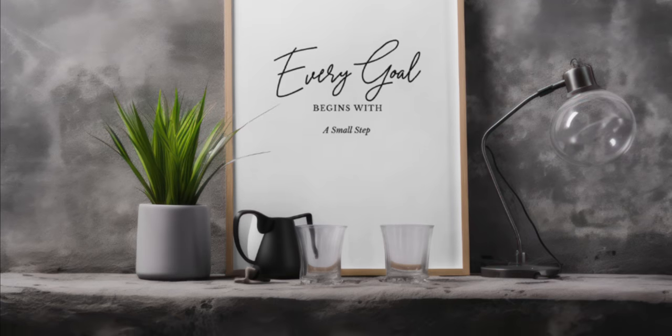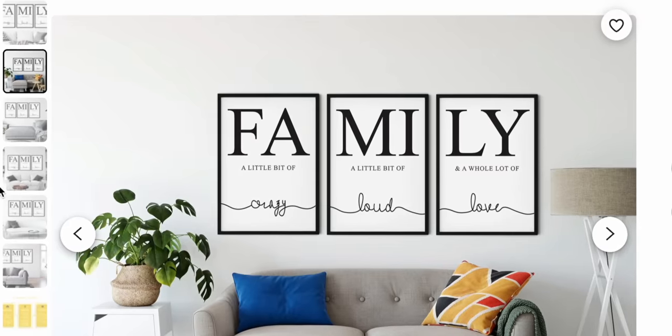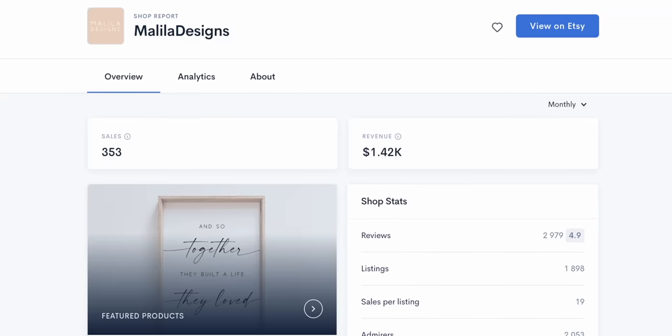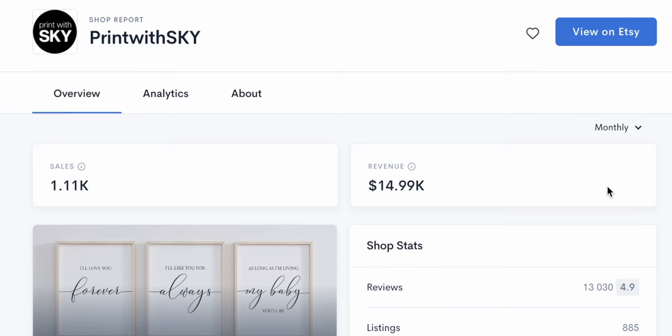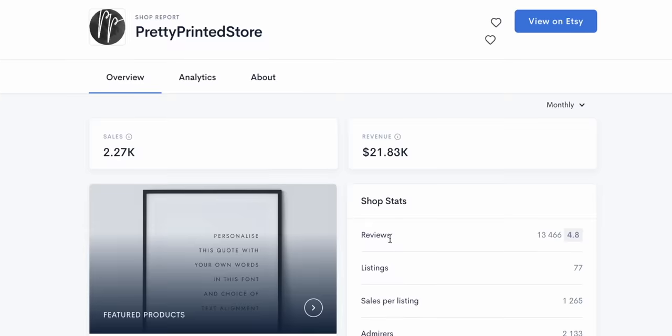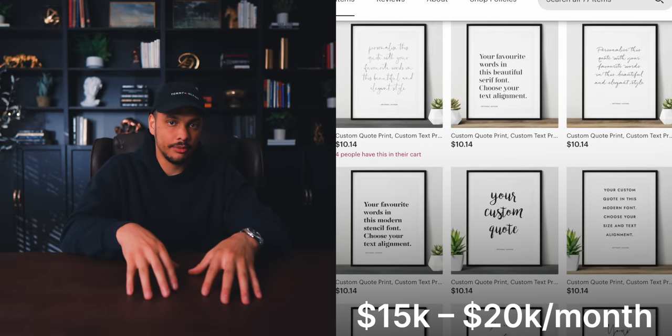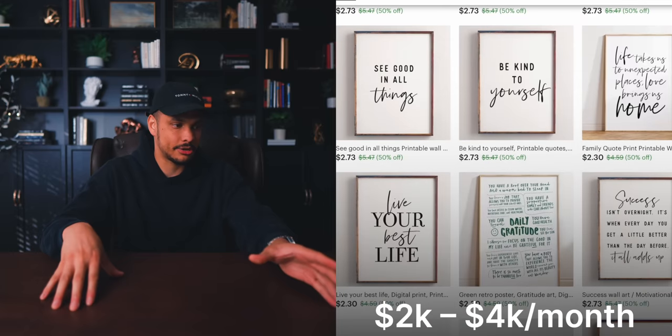Now I want to talk briefly about a secret I discovered that'll help you get significantly more sales on your Etsy shop. When it comes to these printable wall art quotes, there are a lot of different Etsy shops selling these. Some sellers are making anywhere between $2,000 to $4,000 per month, while others are making upwards of nearly $20,000 per month. The question is: what exactly is the shop making between $15,000 and $20,000 per month doing differently from the shops only making between $2,000 to $4,000 per month?